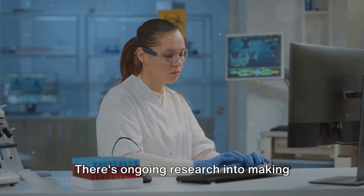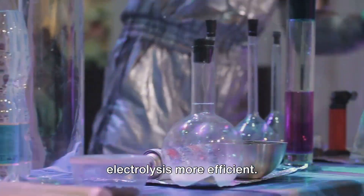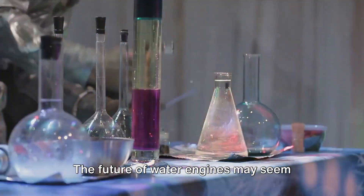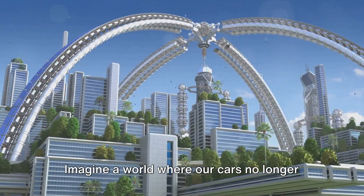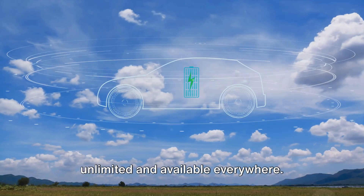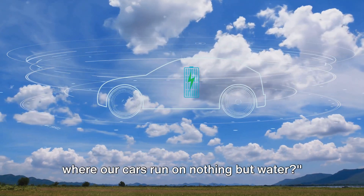But it's not all doom and gloom. There's ongoing research into making water engines more practical and efficient. Scientists and engineers around the world are exploring new methods to make electrolysis more efficient, working on safer ways to store hydrogen, and looking into how we can gradually transition from our current infrastructure to one that supports hydrogen fuel. The future of water engines may seem uncertain, but the potential benefits are too great to ignore. Imagine a world where our cars no longer emit harmful greenhouse gases, but instead their only byproduct is water vapor — an energy source that's virtually unlimited and available everywhere. Despite these challenges, the idea of a water engine remains a tantalizing prospect.